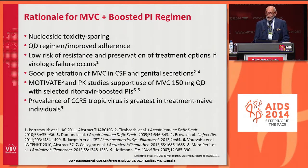It was also a QD regimen, and we know that simplicity and once-daily dosing is good for patients and potentially improves adherence. We also know from the characteristics of both Maraviroc and darunavir that in the event of virological failure, there is a low risk of resistance with the benefit of preservation of future treatment options. Maraviroc shows good penetration into CSF and genital secretions, making it a good candidate for a study of this type. Moreover, the registration study MOTIVATE and PK studies support the use of Maraviroc 150 mg once daily with selected ritonavir-boosted PIs. The prevalence of CCR5-tropic virus is greatest in treatment-naive individuals.